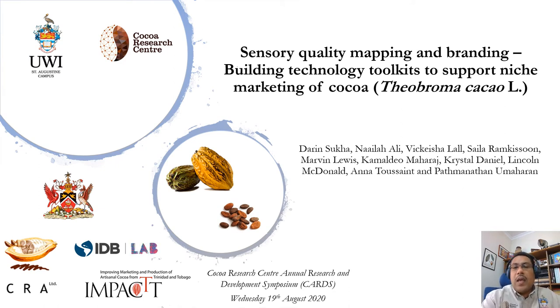Good afternoon. I'm your last presentation today and I would like to speak to you about some of the work we've done under the IMPACT project, looking at sensory quality mapping and branding and how we can use sensory maps towards building technology toolkits to support niche marketing of COCO.